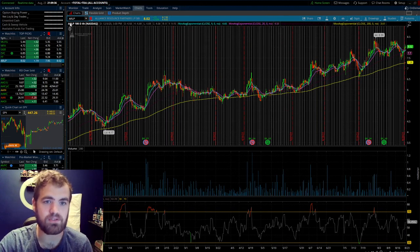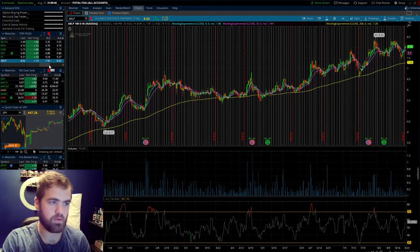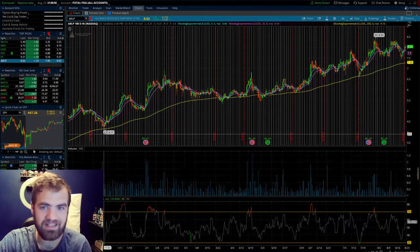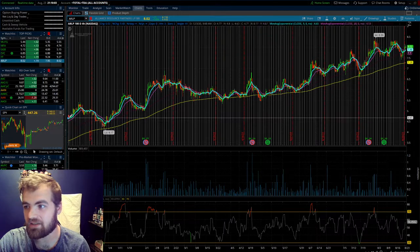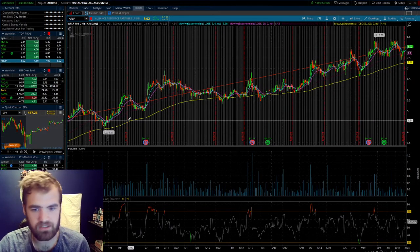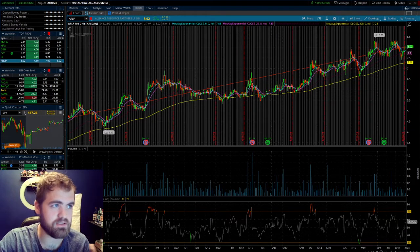Starting off with the very first one, we have ticker symbol ARLP. This one does use a variety of things — they are a mining company, so they have coal, steel, stuff along those lines; they mine ore. You guys can see the absolute growth we've seen in the past 180 days. You could have literally doubled your account — it was about $4.65, now it hit $8, that's a 72% return. Not to mention you guys get paid a 10 cent dividend every single quarter. So this is one that will have some volatility, some growth, and you're gonna be getting paid solid dividend growth.